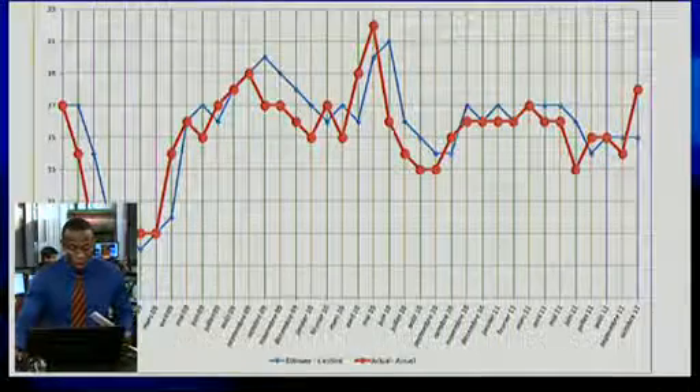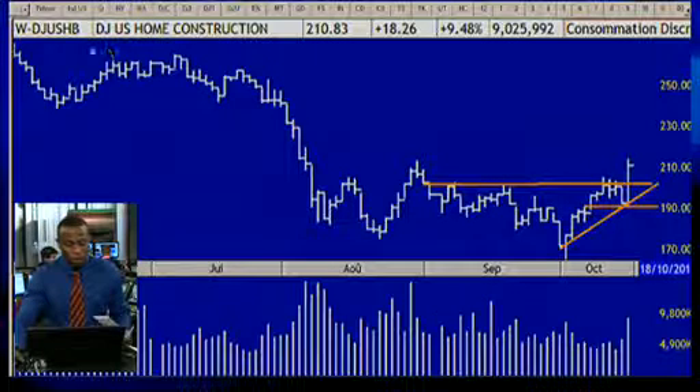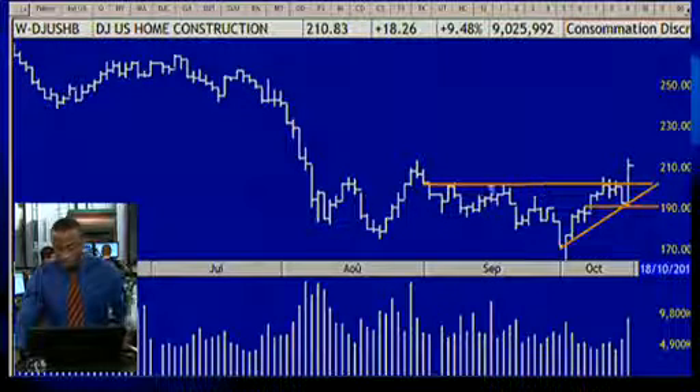This has created widespread sentiment. You have the ETF of home constructions on the Dow Jones, which is DGUSHB, and it is actually in a breakout. A breakout is when a stock or ETF breaks through an important side formation.